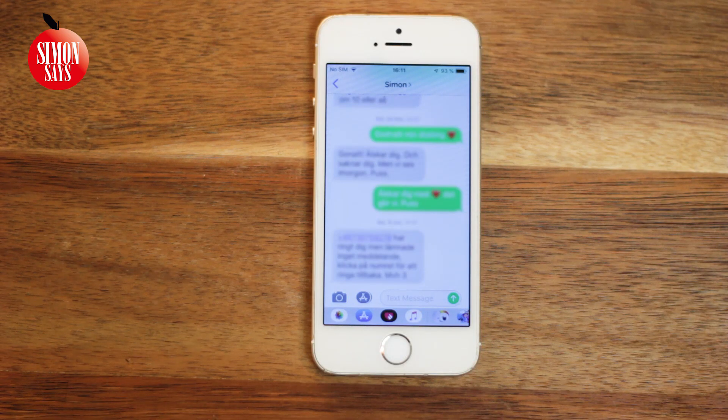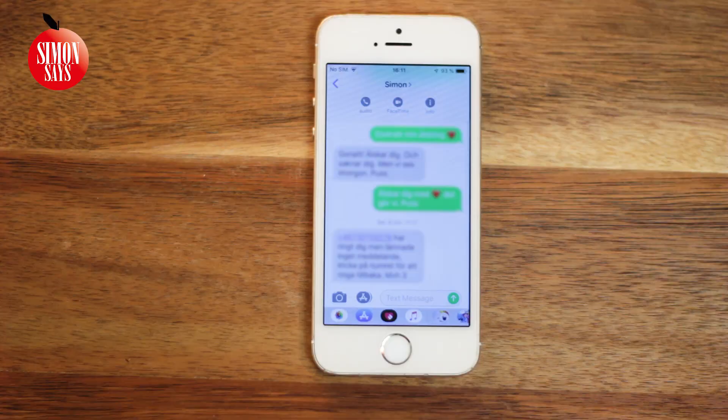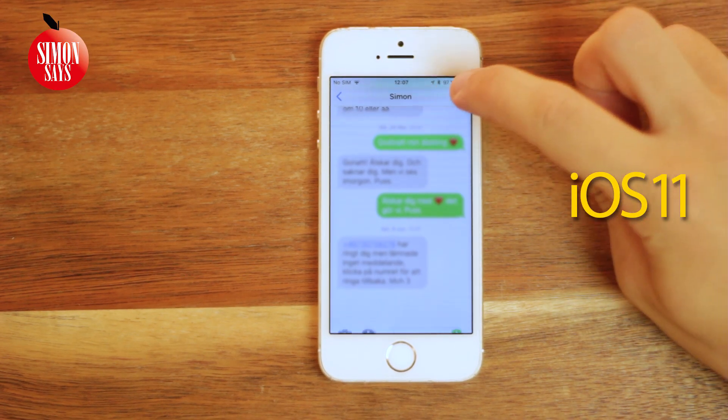When reading a message, you can now tap the contact to call, FaceTime, or get info. In iOS 11 we could not tap the name, but we did have an info button.